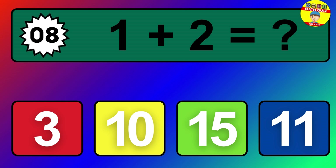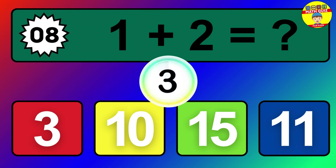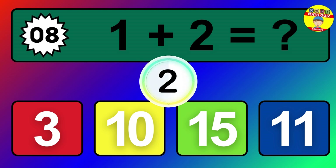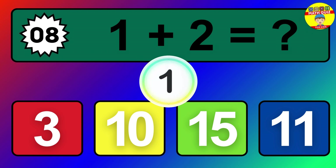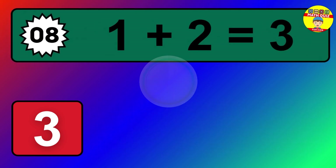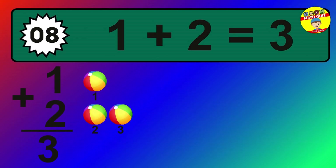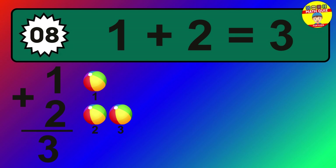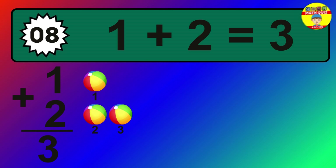Question 8. 1 plus 2 equals what? The answer is 1 plus 2 is 3. Let's count it: 1, 2, 3.